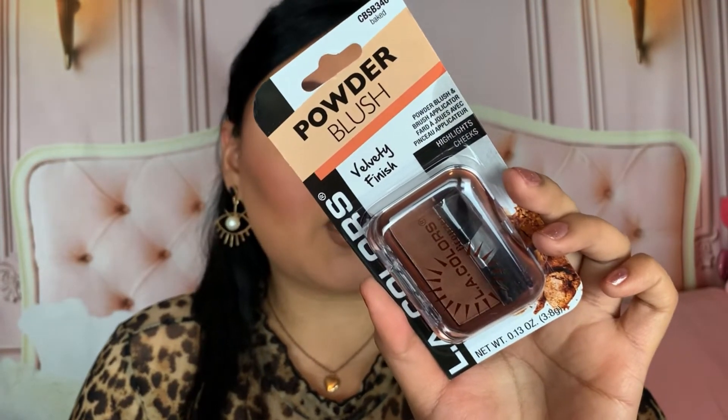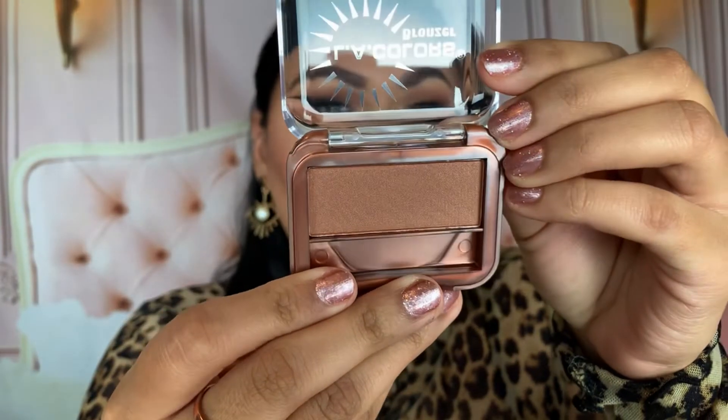I also picked up the Elli Colors powder bronzer in the shade Baked. It says 'powder blush' on the packaging but it's actually a bronzer — a little weird. I already have a different shade in their bronzer, and this one looks like a deeper shade. Looking at it on my hand, it's actually quite shimmery — I may already own this one. I thought it was a different, more matte shade, but we'll see.